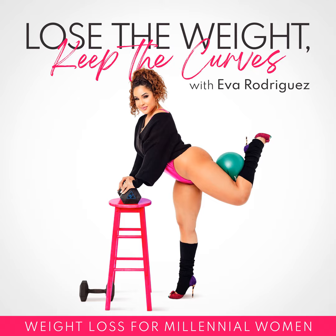Welcome to Uncomplicating Weight Loss and Life. I'm your host Eva Rodriguez, proud Latina, single mom, certified life coach, and weight loss coach. I'm here to help high-achieving boss women lose their weight for the last damn time and up-level their lives. When it comes to your health, weight loss, and this thing called life, I'm not saying it'll always be easy, but it doesn't have to be complicated.